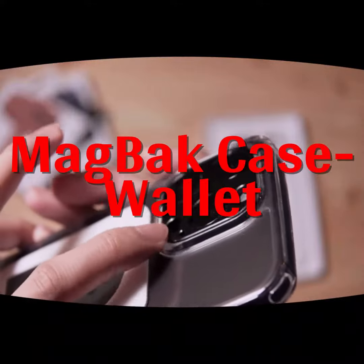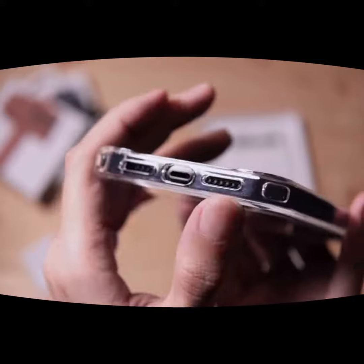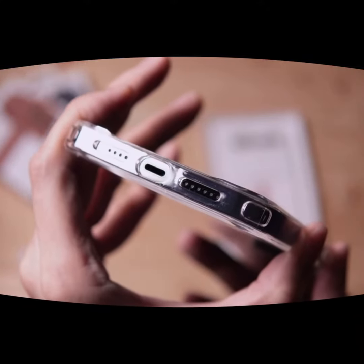Hey everyone, today I'm excited to share my thoughts on the Magback Case Wallet. As you might have guessed from the name, this is a case for your phone that also doubles as a wallet. But what makes it stand out? Let's find out.